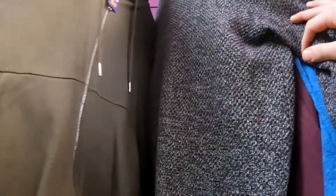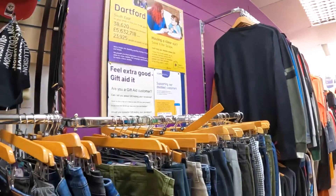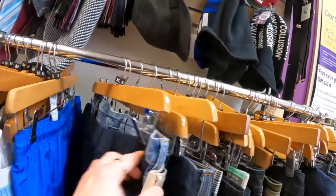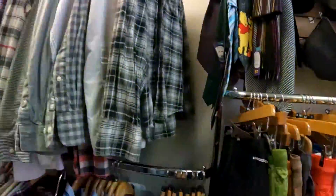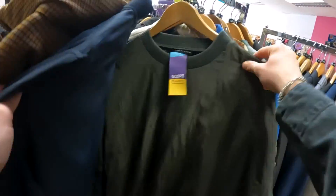I went through the jumpers but there wasn't really anything. So I moved on to the jeans — my GoPro didn't film it, but there wasn't anything too extraordinary there either. I think there were two or three pairs of Levi's and the rest were pretty much ASOS jeans. I had a quick look through the shirts — nothing really there. I then went to look at the jackets and coats because normally in here they have a really good selection, and today was no different.